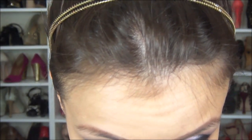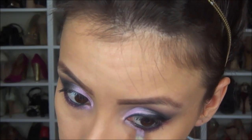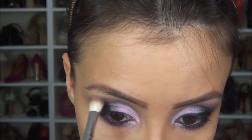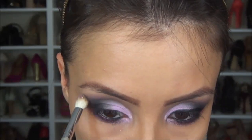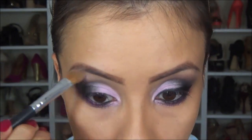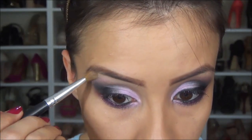Eu vou passar essa sombra aqui, a Coex, e vou aproveitar ela e dar uma coloridinha no côncavo também. Então vou passar ela aqui, pra juntar com aquela sombra. Aí eu vou pegar um pouquinho na pontinha do pincel e vou dar uma colorida aqui no côncavo. Agora eu vou iluminar minha sobrancelha e vou passar essa aqui, a Kinky, da Smoked. Que aí já tira todas as marcações e deixa esse degradê bem bonito.